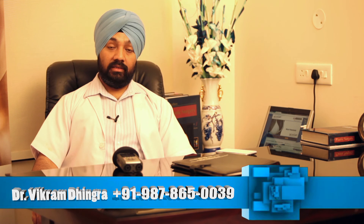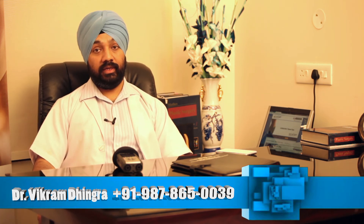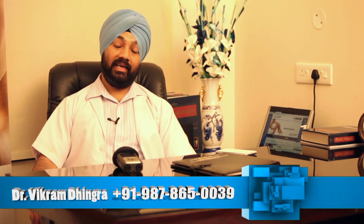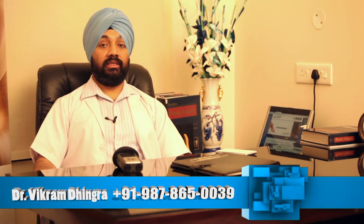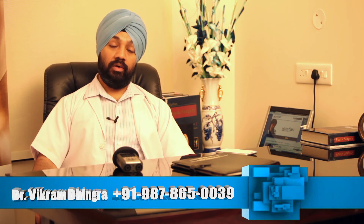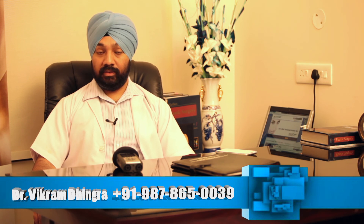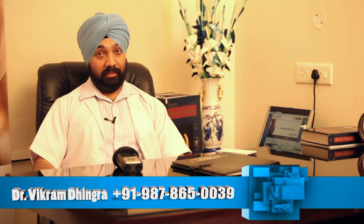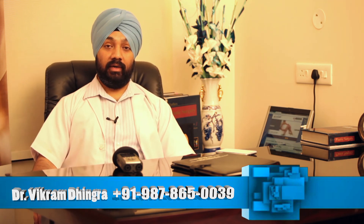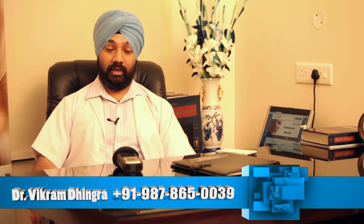We have many patients coming from abroad — Australia, America, Europe, as well as Canada — for this, and we have special tourism packages for them. We have tie-ups with tourism companies as well as local hotels which can be accessed through our website, or by calling me directly — my assistant would be more than happy to help you. We have done it for many celebrities, many Punjabi singers, many movie stars as well as TV stars, and they are all happy and are still referring patients to us.